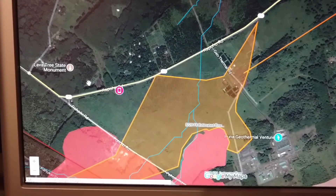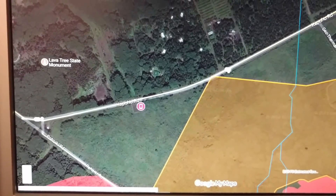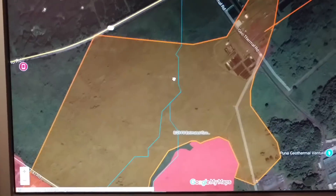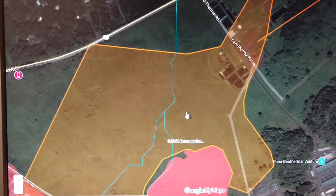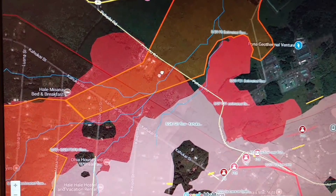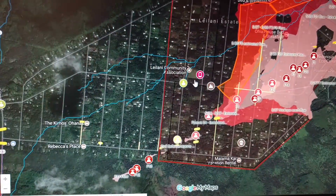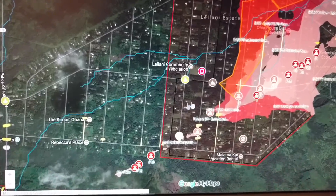I heard a report that lava crossed 132, which is this road right here, so maybe they're talking about this. This is the main road going into the plant. It says 'estimated flow' — anyways, fissure number eight is right here. My house is in this vicinity right here.